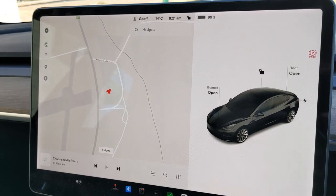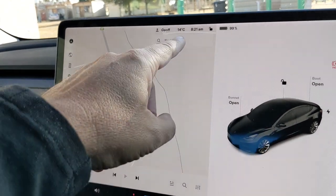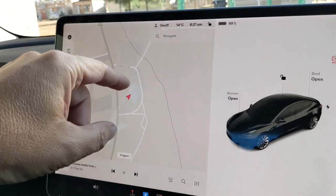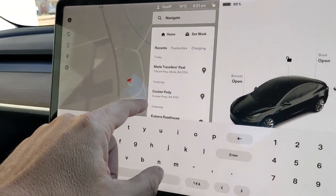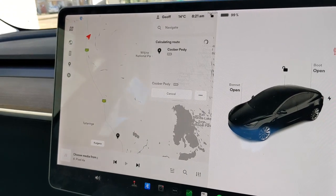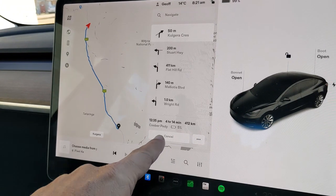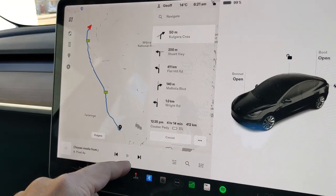Charged up at Calgary, up to 99%. It's quite an early morning — 8:21. We're going to go to Coober Pedy today, which is about just over 400 kilometres away. We could do it in one go, I think we could — 5% — but we probably won't.